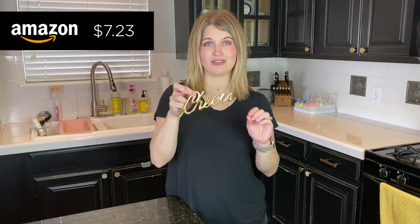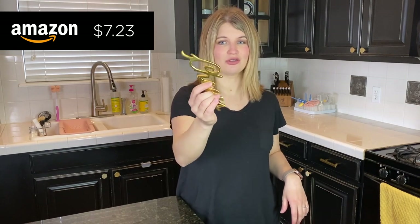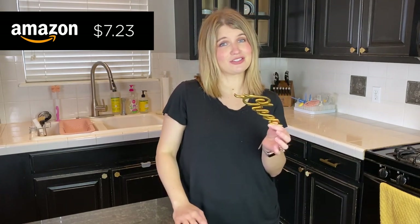This little bottle opener was a gift from a friend when we first moved into this house — a housewarming gift — and I have loved this thing. I thought that was such a cute gift idea. If you're doing a hostess gift, this with a bottle of wine would be so cute. It says 'cheers' and then on the end it's a bottle opener. It looks really nice in a drawer or out if you've got a party or are hosting.